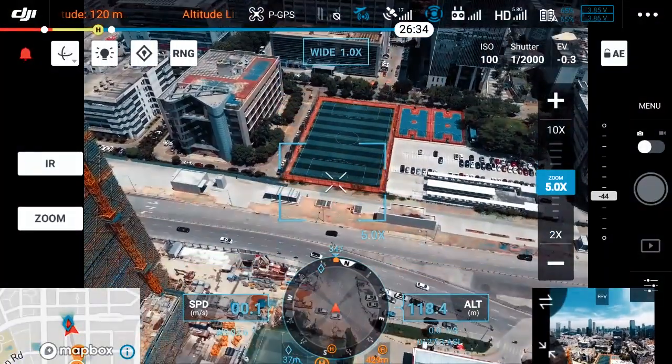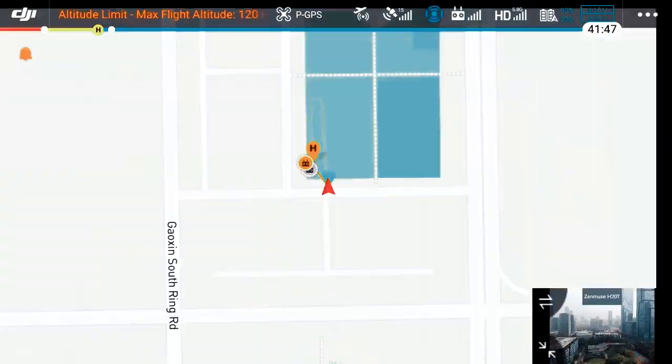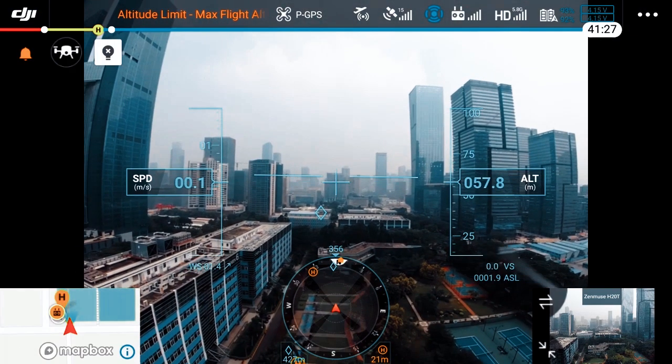M300 RTK operators can also utilise the pinpoint functions. A quick tap marks an object in view, and advanced sensor fusion algorithms immediately deliver its coordinates.